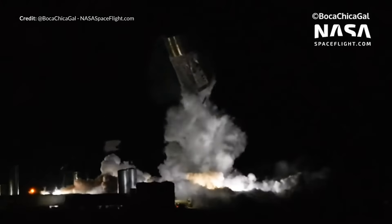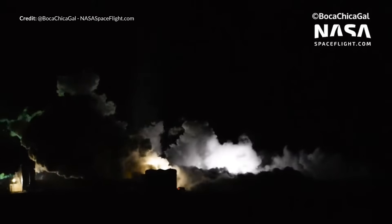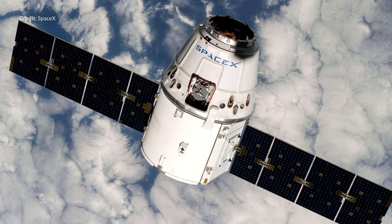Sadly, that same ship failed to hold the necessary pressure to make it to the next stage of testing, which has resulted in quite an impressive explosion. Along with that, a few small updates with the CRS-20 mission which has been slightly delayed, and a few more surprises.